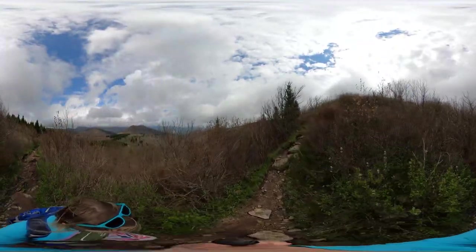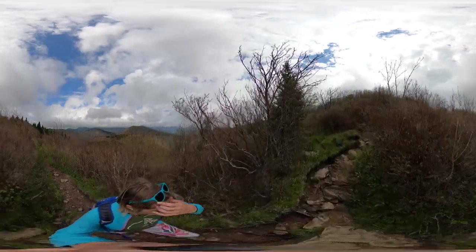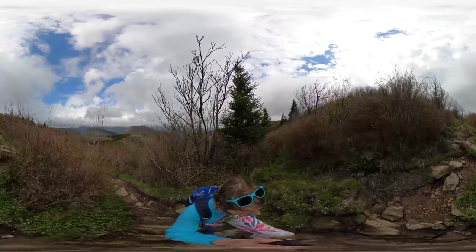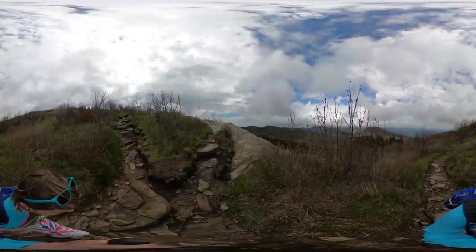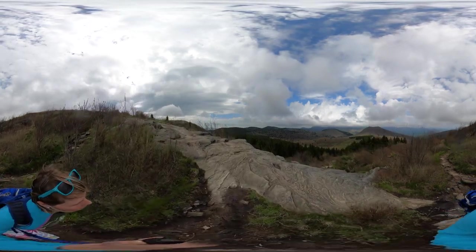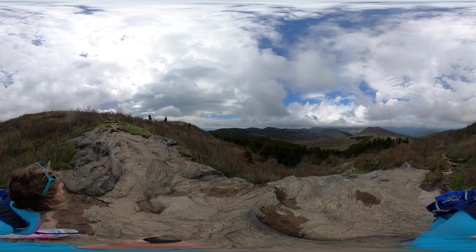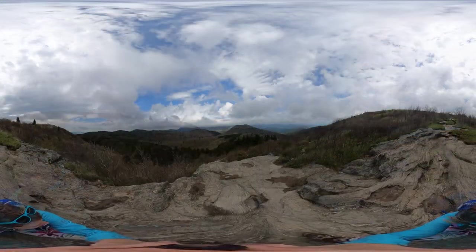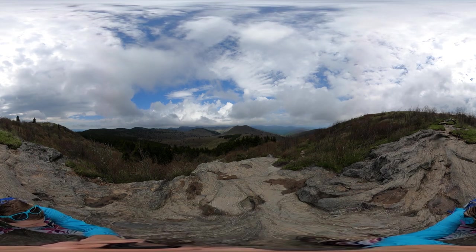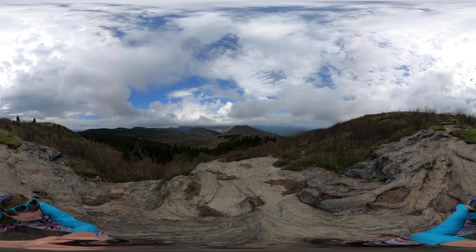I highly recommend having a map or a map app on your phone such as AllTrails, because once you get up to the top here there are a lot of trails that go all over the Balds, and it's really easy to get lost or turned around if you're not familiar with the area. I certainly did the first time I hiked up here, and I've actually encountered visitors at the top who were lost and had to end up following me back down to the parking lot.